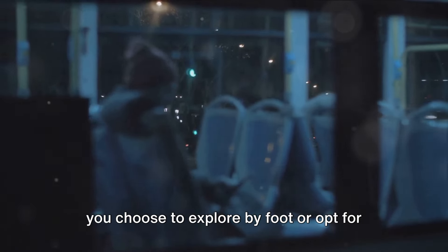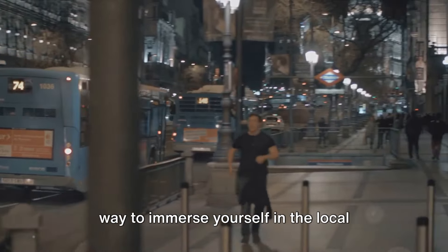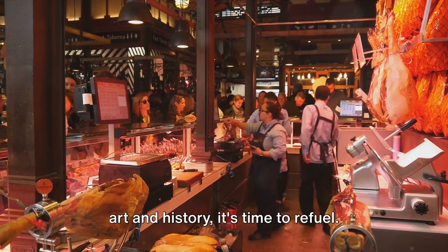Navigating Madrid is a breeze, whether you choose to explore by foot or opt for public transport. The city's metro and bus system are efficient and easy to use, and what better way to immerse yourself in the local culture than by traveling like a Madrileño. Once you've had your fill of art and history, it's time to refuel.